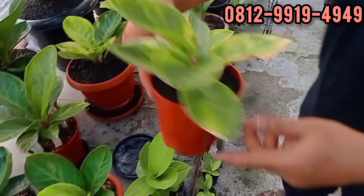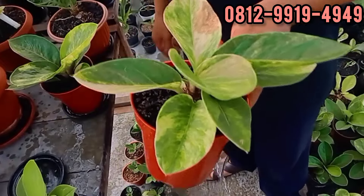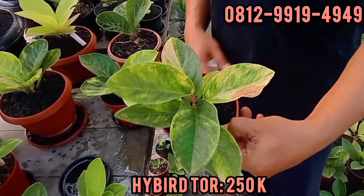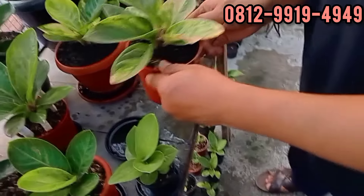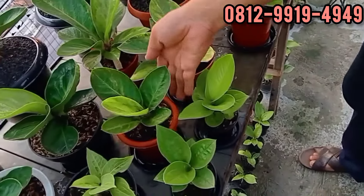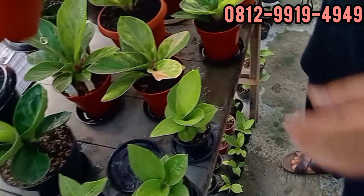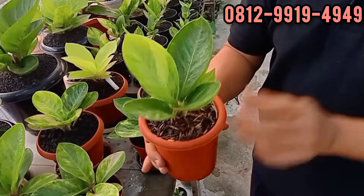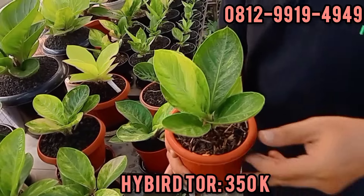Hybrid tornado. 250. Ambil nih. Buat cacahan yang buat cacah. Mau gedein juga cakep. Ini sama hybrid tornado. Wih, variegata. 350. Oke.